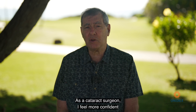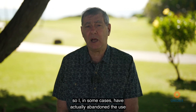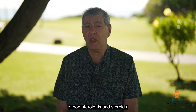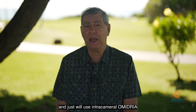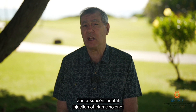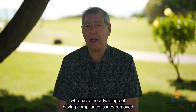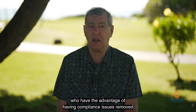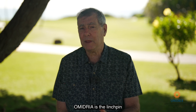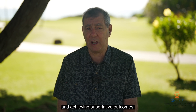As a cataract surgeon, I feel more confident using fewer drops in my patients when I use Omidria. In some cases, I have actually abandoned the use of non-steroidals and steroids and will just use intracameral Omidria in conjunction with intracameral moxifloxacin and a subconjunctival injection of triamcinolone, creating a no-drop environment for my patients who have the advantage of having compliance issues removed from their daily routine. Omidria is the linchpin to reducing inflammation in cataract surgery and achieving superlative outcomes.